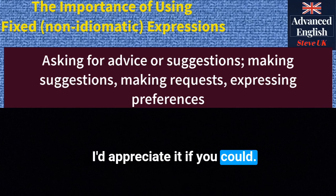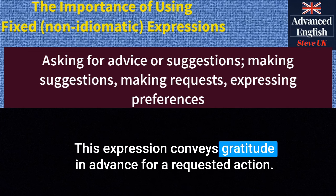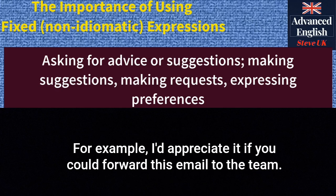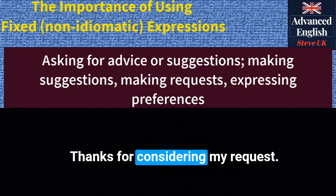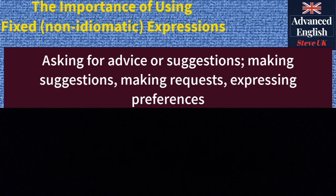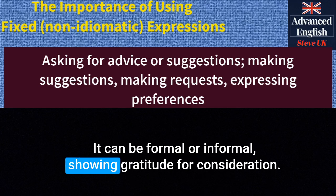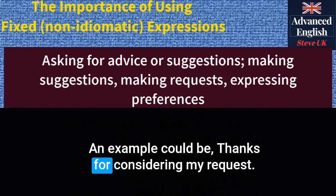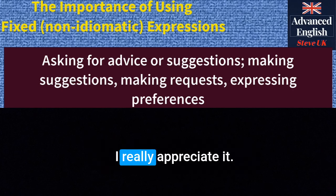'I'd appreciate it if you could' — this expression conveys gratitude in advance for a requested action. It's formal. For example: 'I'd appreciate it if you could forward this email to the team.' 'Thanks for considering my request' — this is used to express gratitude for someone's willingness to fulfil a request. It can be formal or informal. An example: 'Thanks for considering my request. I really appreciate it.'